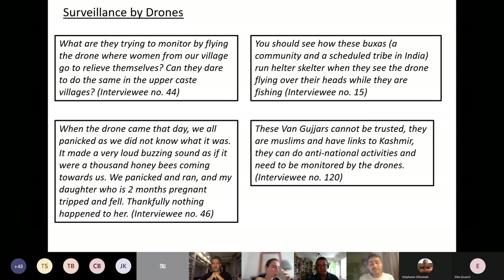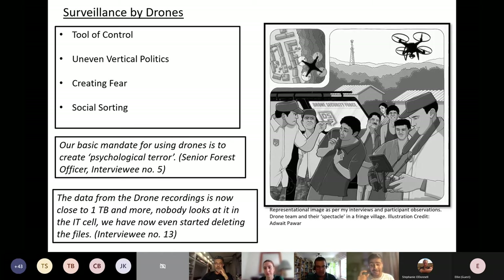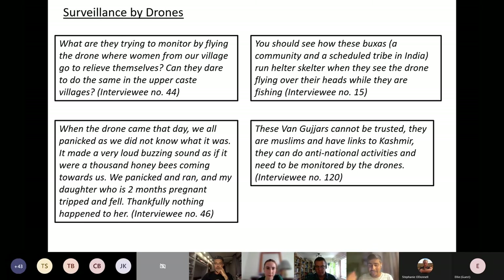Several quotes from my interviews illustrate the caste dynamics around drone use. A person from a lower-caste village asked me: 'What are they trying to monitor by flying the drone where women from our village go to relieve themselves? Can they dare do the same in the upper-caste villages?' Another quote describes how members of the Baxas — a scheduled tribe, an indigenous and heavily marginalized community — 'run helter-skelter when they see the drone flying over their heads while they are fishing.' One woman recounted: 'When the drone came, we all panicked — it made a very loud buzzing sound as if a thousand honeybees were coming towards us. My daughter, who is two months pregnant, tripped and fell. Thankfully nothing happened to her.'